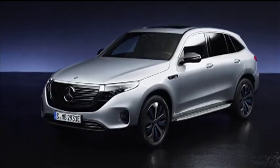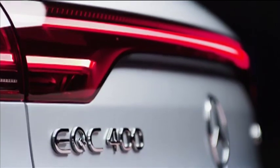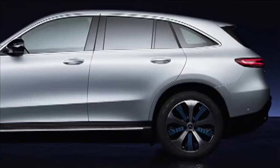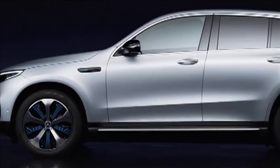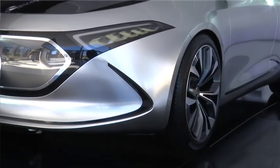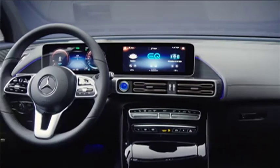Hitting our shores in 2020 is the EQC all-electric SUV. Using a similar setup to that of the EQA, the EQC will produce 300 kilowatts of power, while the battery can be charged up to 80% in just 40 minutes. From a brand point of view, the electric vehicle from Mercedes-Benz will need to promise and deliver exactly what Mercedes-Benz stands for - luxury, comfort, safety, and most importantly, incredible driving experiences.